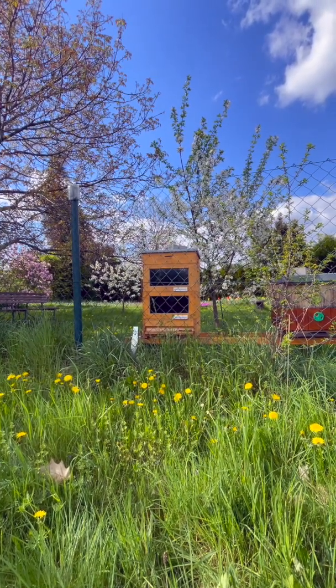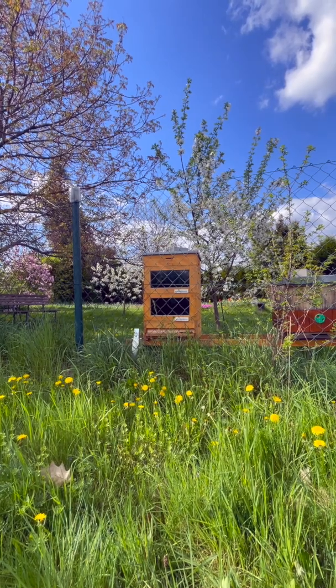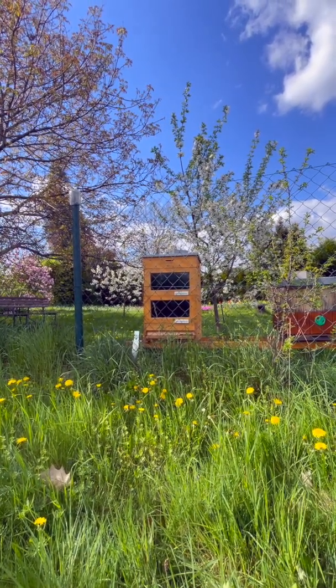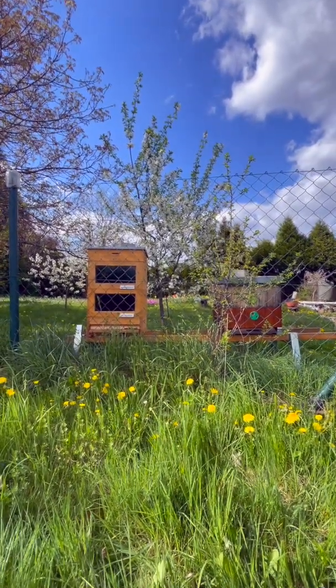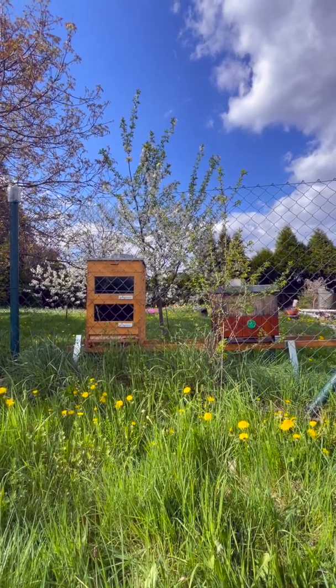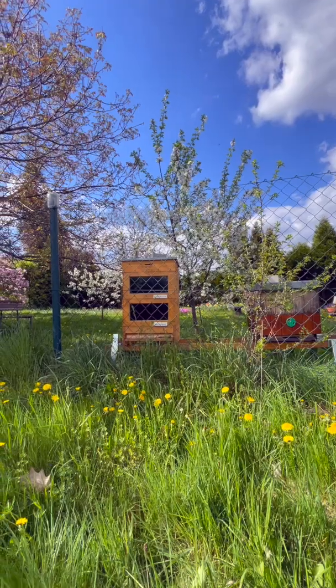I've been using this for only one year here, but it's the only hive which survived very well without any kind of chemical treatment. The other hives which I was treating with chemistry — they just didn't survive or are not doing very well now.